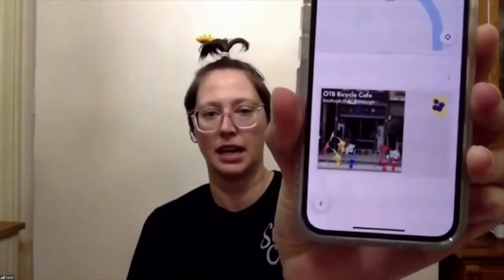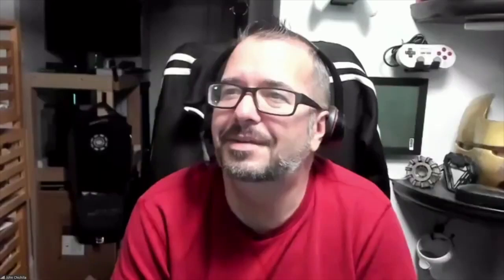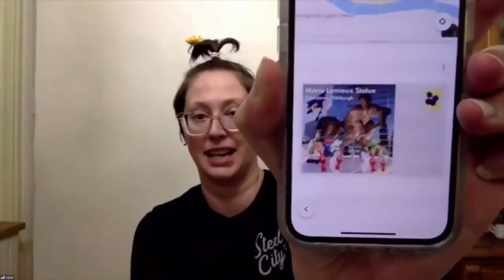Let me see if I can pull up my postcard so you can see. They were at OTB Bicycle Cafe, so they're standing in front of there. I've gotten a couple postcards of them hanging out at PPG Paints Arena for hockey stuff. Does it show the real picture of the venue with them in front of it? Yeah, I think the photos are Google Photos. This is back when PPG Paints was Consol Energy Center, which is really funny. They're hanging out in front of there by the Lamar Lemieux statue. That has been my favorite thing so far.